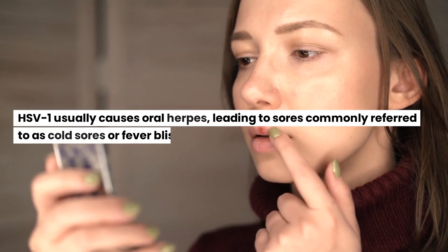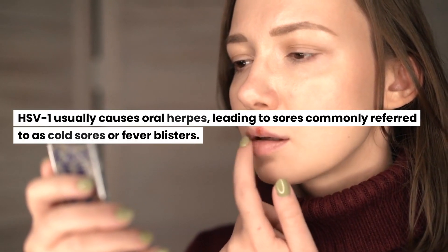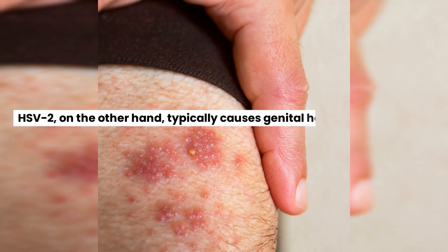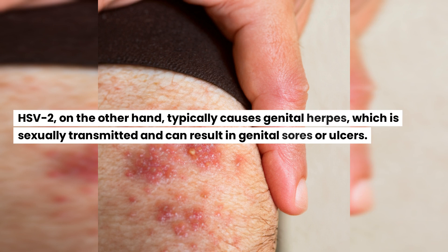HSV-1 usually causes oral herpes, leading to sores commonly referred to as cold sores or fever blisters. HSV-2, on the other hand, typically causes genital herpes, which is sexually transmitted and can result in genital sores or ulcers.